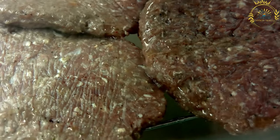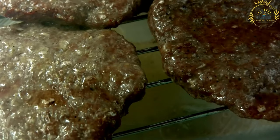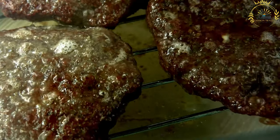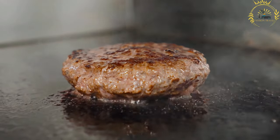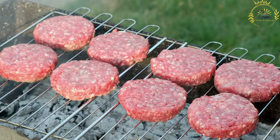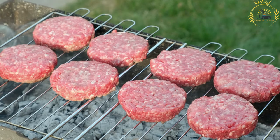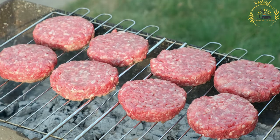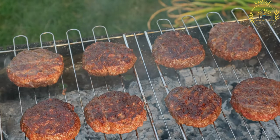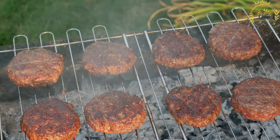Pljeskavica is a popular grilled meat dish widely enjoyed in Montenegro and throughout the Balkan region. It is essentially a large, flattened patty made from a mixture of ground meats, typically a combination of beef, lamb, and pork. The meat is seasoned with various herbs, spices, and sometimes onions, which enhance its flavor. The mixture is shaped into a patty and then grilled to perfection, resulting in a juicy and flavorful meat dish.